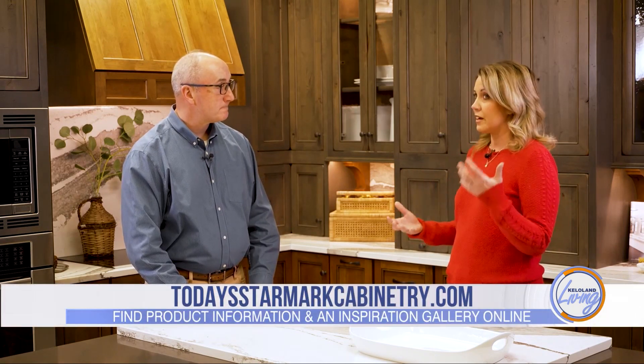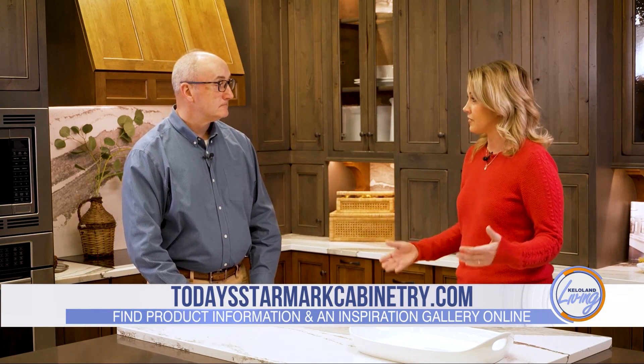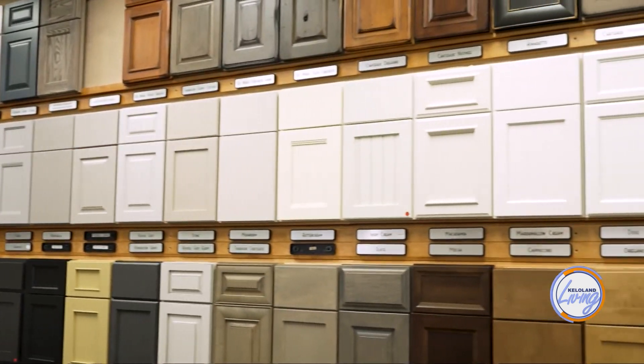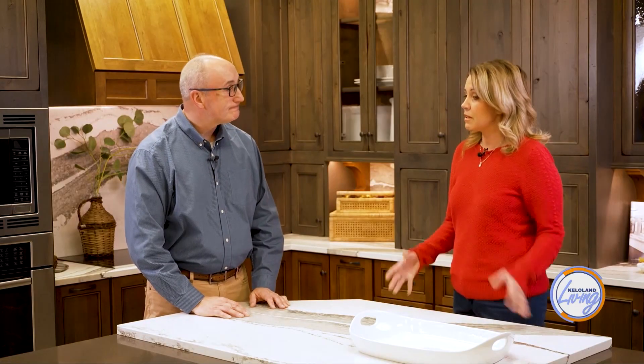The cabinetry looks really nice — are there more affordable options for people who are newer or starting out in a starter home? Sure, we have a lot of different wood species and door styles covering many price points. Whether you want an elaborate door or an inset cabinet, we have specific doors that lend themselves to first-time homeowners and remodelers who want a great look at a better price. And then later, they can come back and upgrade.